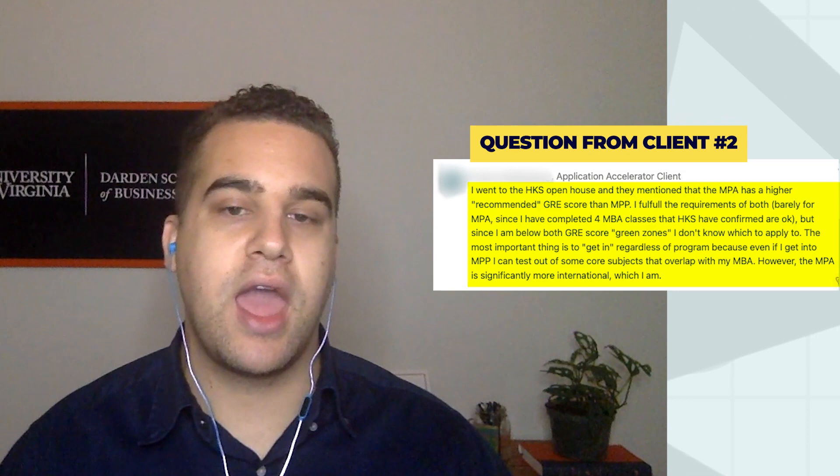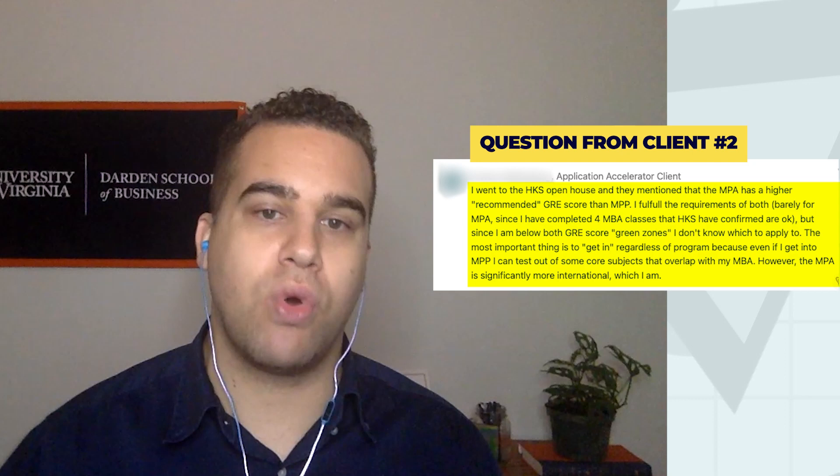However, the MPA is significantly more international, which this applicant is. What that means is they're interested in having more classmates and more class discussion from an international lens, as opposed to a US-focused perspective.